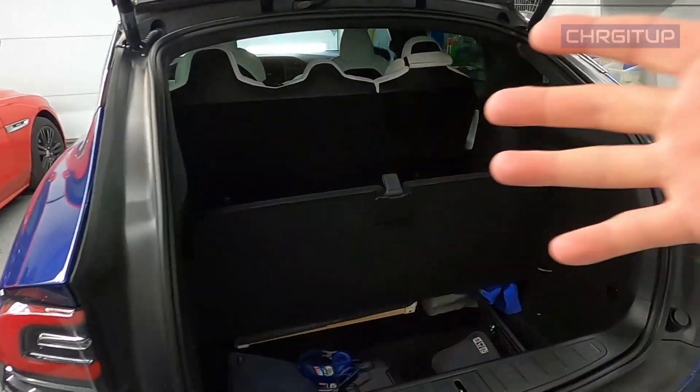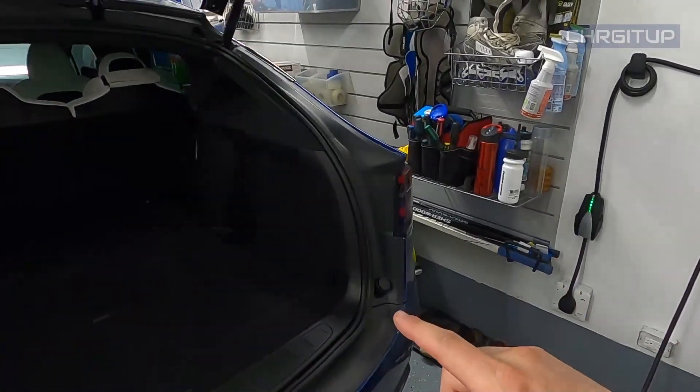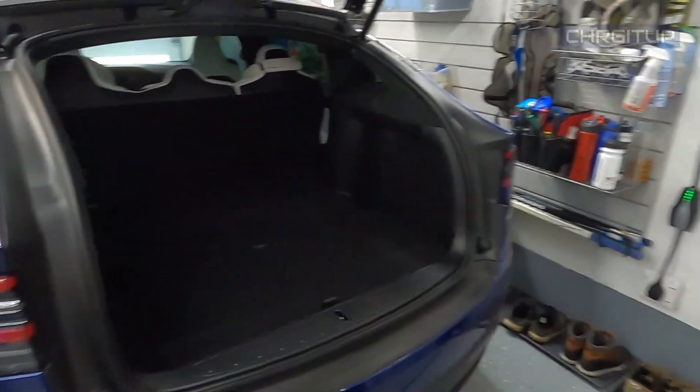I'll show you guys what it looks like after I'm done packing. Got the car currently charging to 100% — it should be ready by the time we leave. We're leaving at 12 o'clock and it should be ready; I believe it's at 95%. Don't need to go to the gas station, just drive from home.